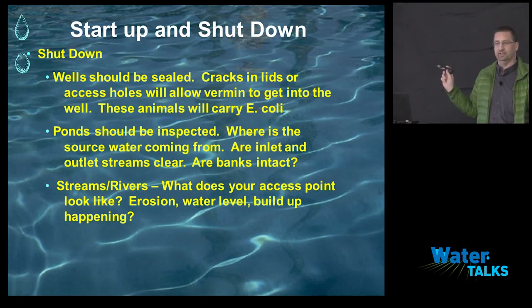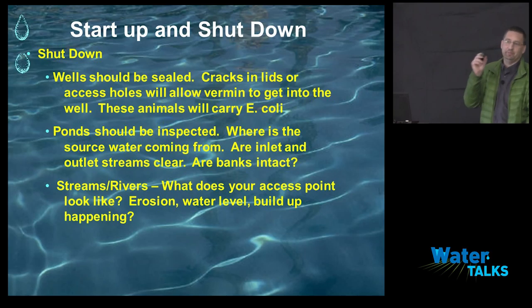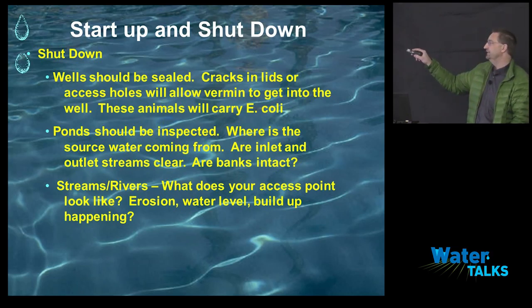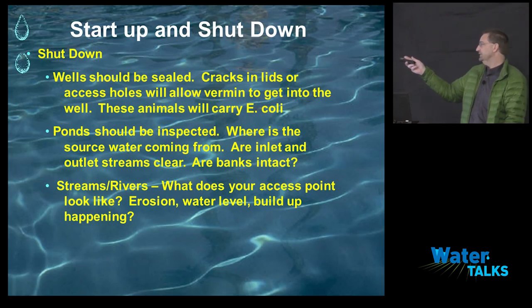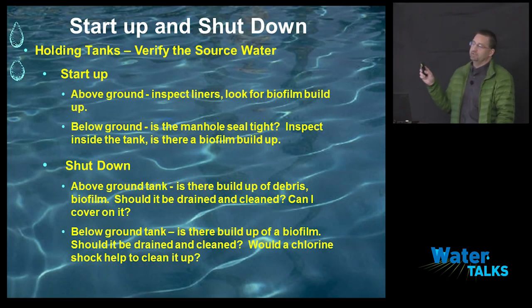At shutdown — end of the year — make sure your wells are sealed. Check for any crack or hole; mice and other things will get in there. Mice carry E. coli. During the dry season, animals out there are looking for sources of water, and an open well is one. I've opened up wells, took the plywood lid off, and saw five to six rats floating inside — and that's what you're throwing on your berries. Seal the well good. Inspect your ponds: where's your source coming from? Are the inlet and outlet streams clear? Are the banks intact? Is everything looking good? Most of these ponds are man-made, so you've got to maintain them. For streams and rivers, check your access point — what's the water level?